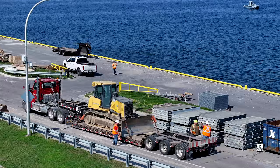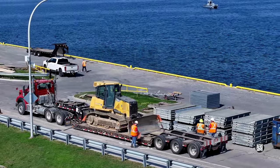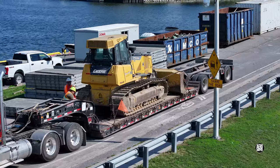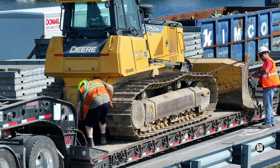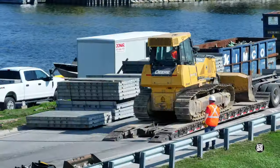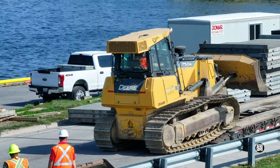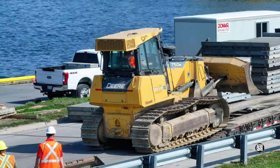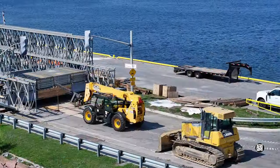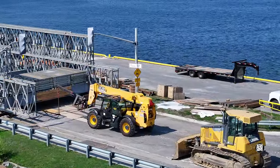Close to midday, the widely anticipated bulldozer makes its appearance. Unloading is pretty straightforward. It parks up close to the bridge.